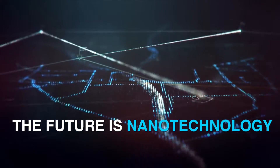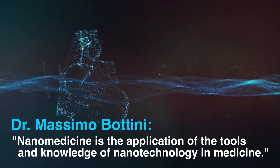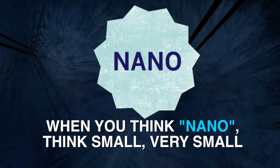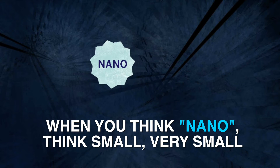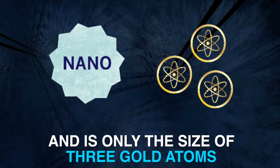The future is nanotechnology. Nanomedicine is the application of the tools and knowledge of nanotechnology and medicine. When you think nano, think small, very small. One nanoparticle is too small to see with a microscope and is only about the size of three gold atoms.